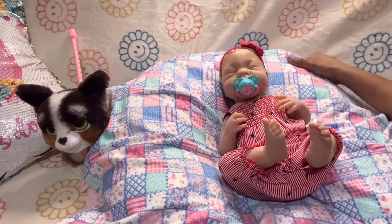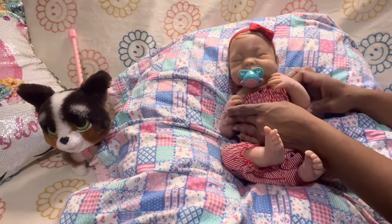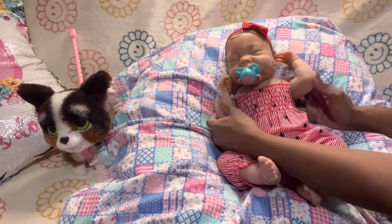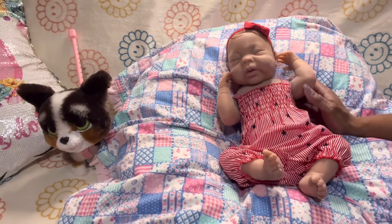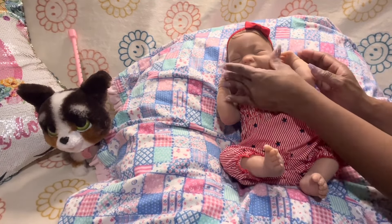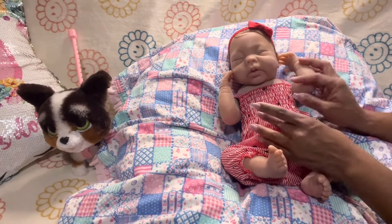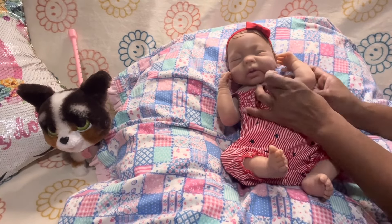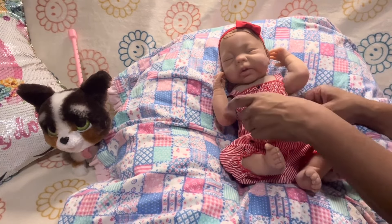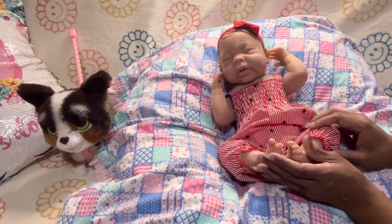Here she is — what do you guys think? Let me take her some pictures in this cute little outfit. It doesn't matter the price or anything of a doll — how you take care of it and how you cherish it. You could take a $15 doll and make it look like a million bucks.